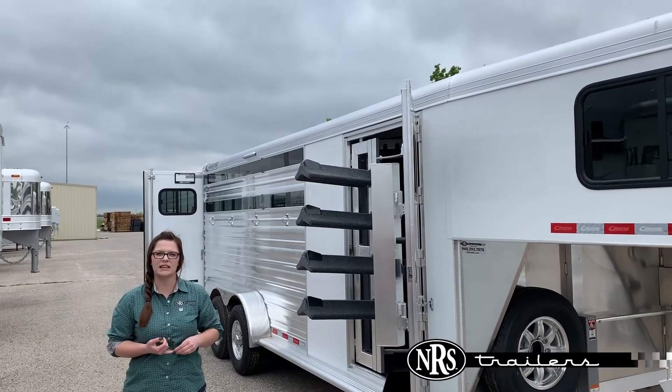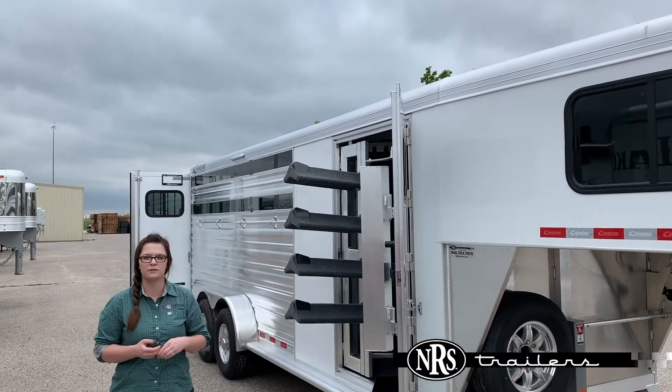Hey guys, it's Chelsea here in Oklahoma City. Today I wanted to show you this 2020 4-horse Cimarron trailer.